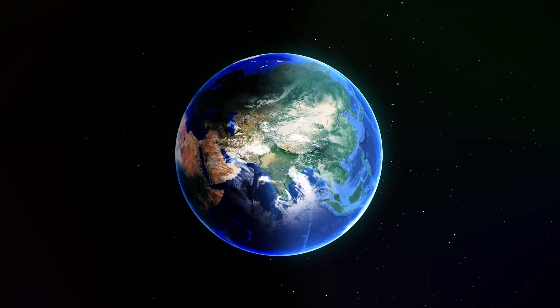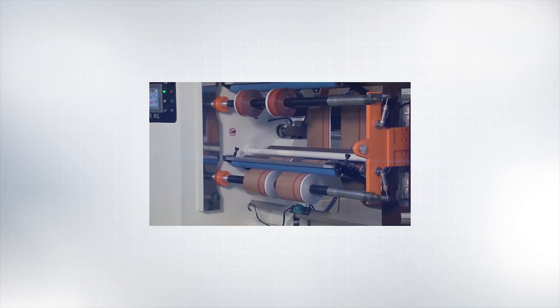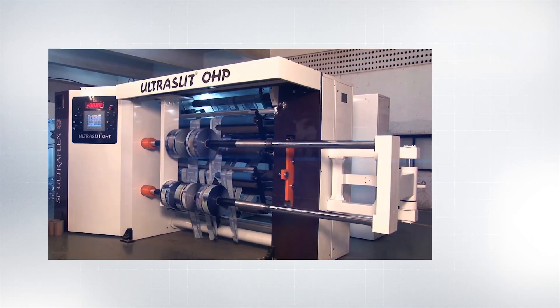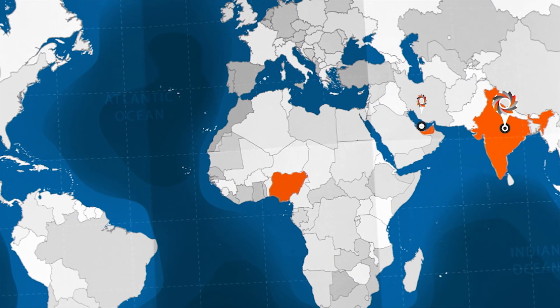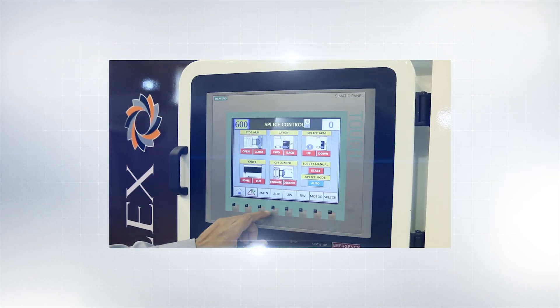SP UltraFlex is a fast-growing company taking challenges in its stride and racing forward to realize its mission statement: to present to the converting industry an optimum blend of reliability and affordability, empowering them to realize a better value proposition than higher and lower priced options. With several machines supplied across the globe, the installation base is growing with each passing day. At SP, we do not sell merely machines — we provide solutions, tried and tested ones.